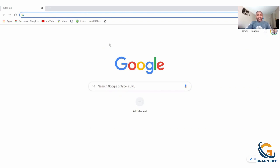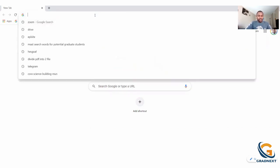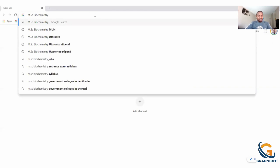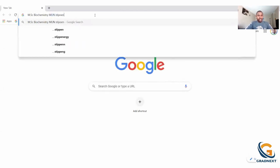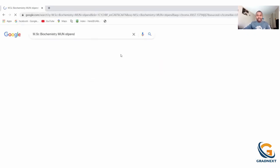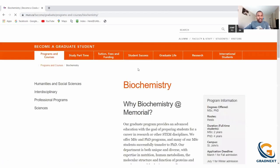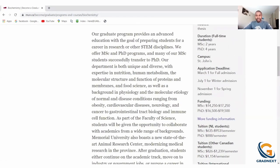Let's start off with Memorial University. I'll type in 'MSc biochemistry stipend.' We'll go to Memorial University and you can see here how much that funding is. For master's students it's around $14,250 to $17,250 — it depends on whether you're a local or international student. For PhD it's about $16,500 to $19,500.